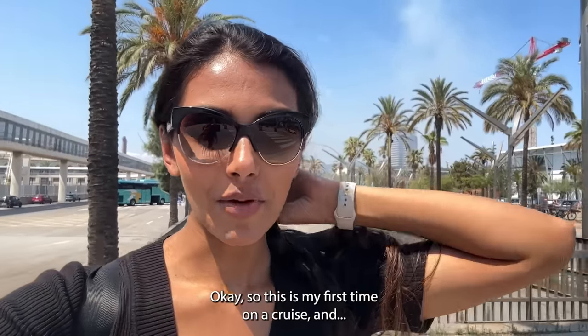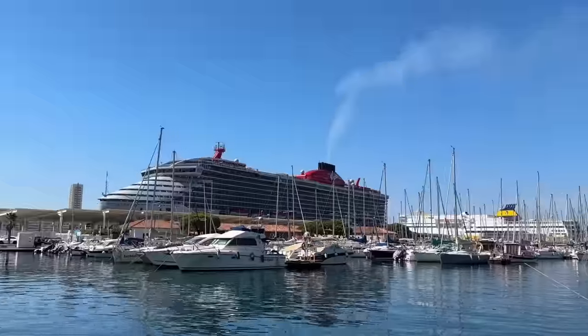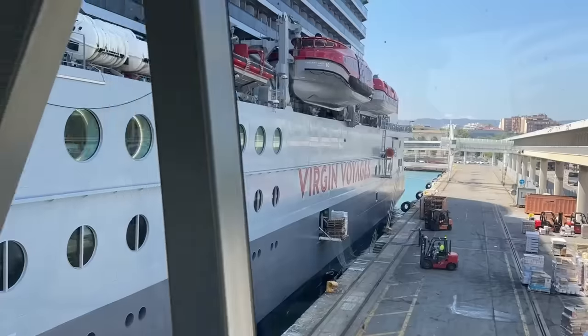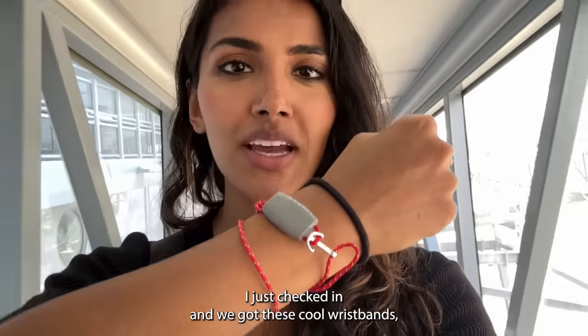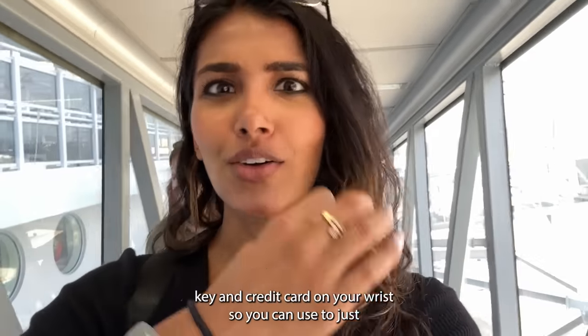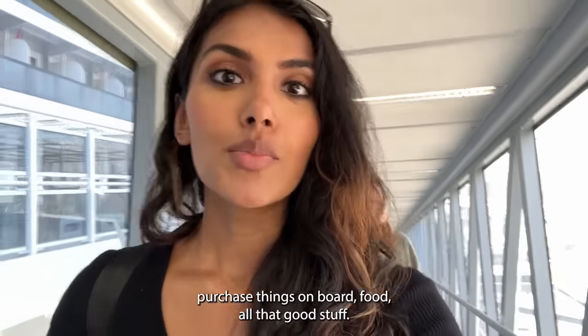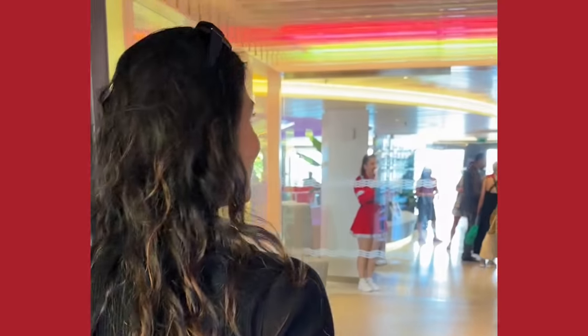This is my first time on a cruise and I'm so excited to go inside. I just checked in and we got these cool wristbands which are basically like your room key and credit card on your wrist that you can use to just purchase things on board — food, all that good stuff. I'm just so excited!